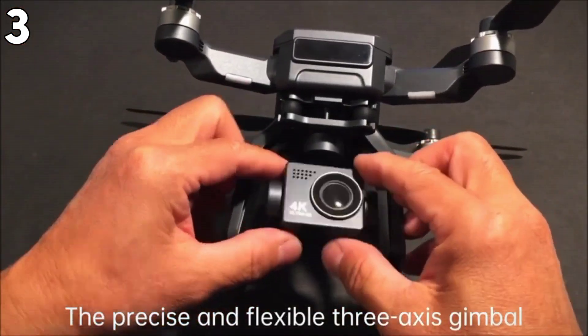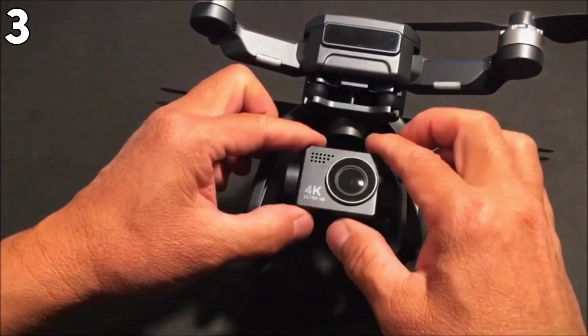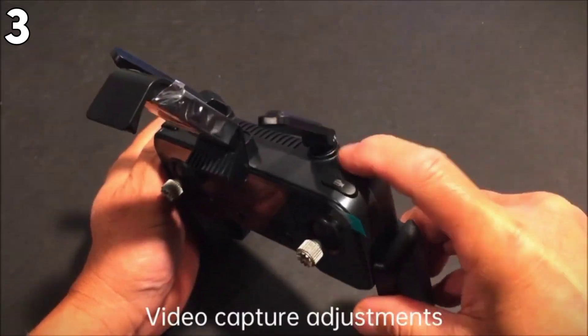On the flip side, some users might consider the charging time to be too long, while the other complex functions may be somewhat complicated for first-time users.